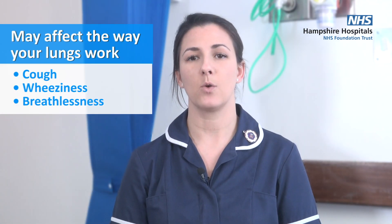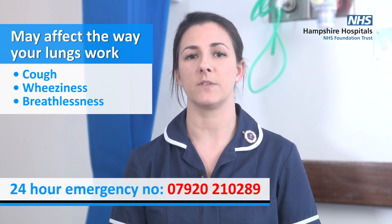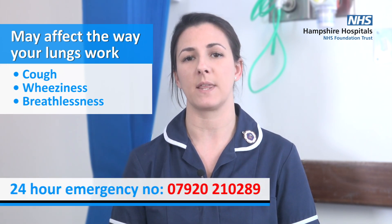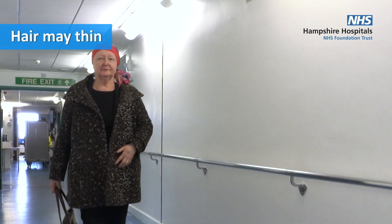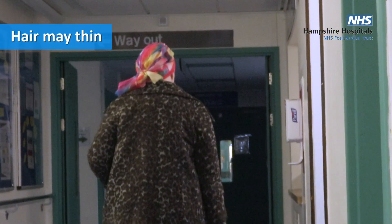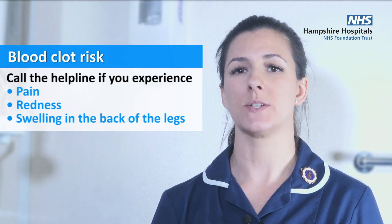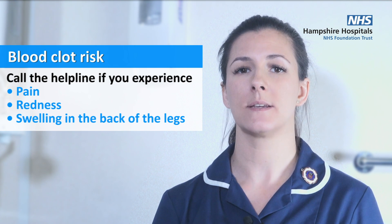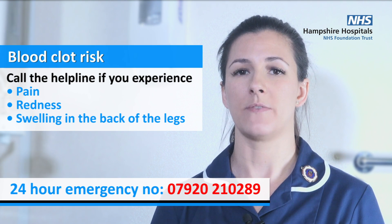Some treatments can affect the way your lungs work — this is rare, but please call the helpline if you develop a cough, wheeze, or breathlessness. With some treatments your hair may get thinner, which is also rare. You are also at risk of a blood clot; if you have any pain, redness, or swelling in the back of your legs, please call the helpline — it is a rare but treatable side effect.